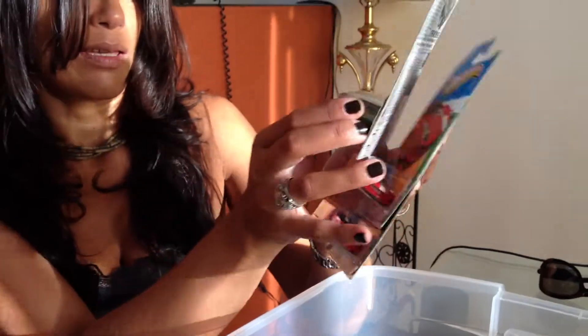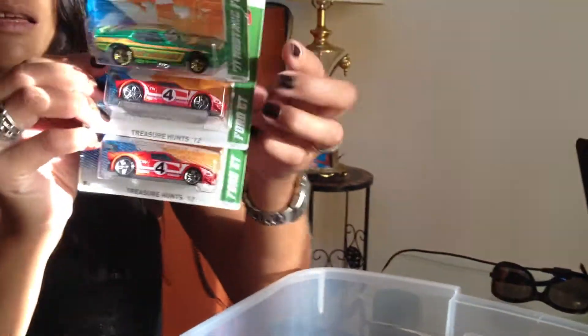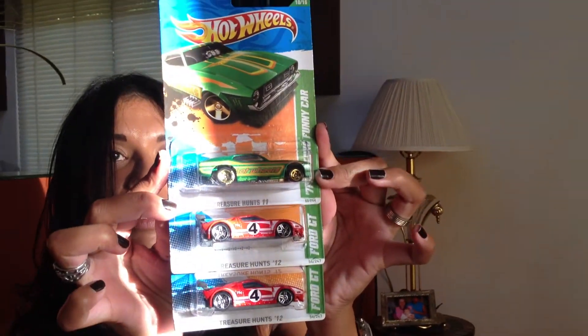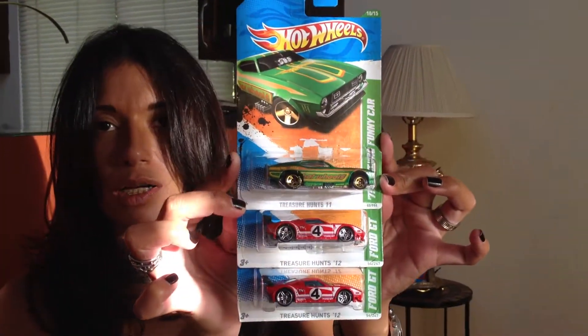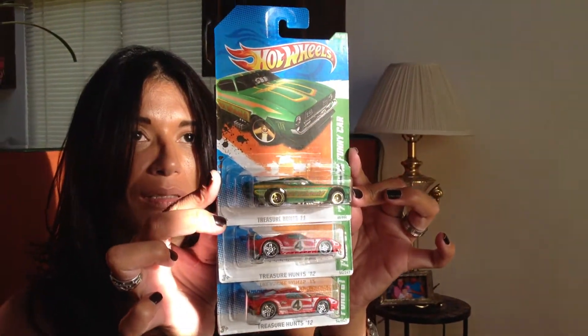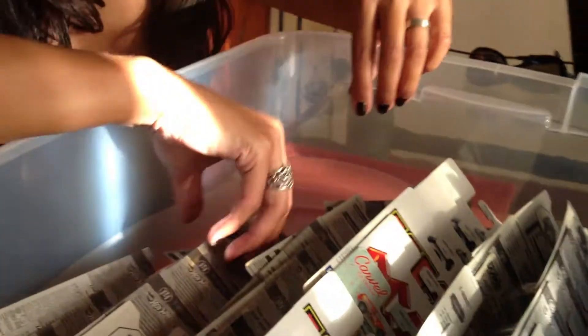Very good, look at that — that's what happens when they're unboxed. And now we have a couple of the Ford GTs, which are really nice this year. And actually, that funny car we kept finding everywhere — it's the only treasure hunt that is available. At Walmart here, yeah. Other than that, there's not much in the way of treasure hunts, that's for sure.